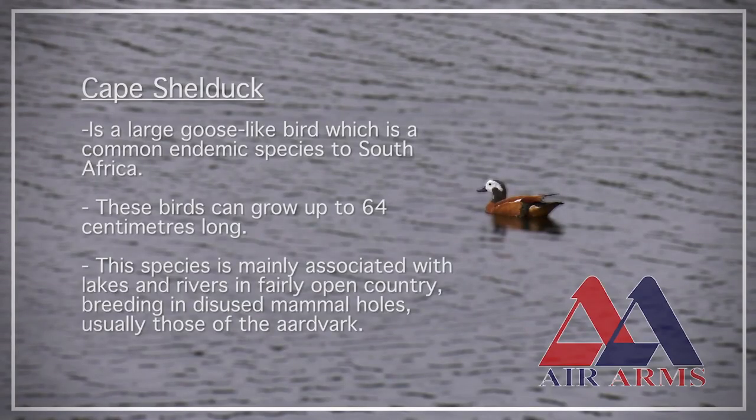The cape shell duck is a large goose-like bird which is endemic to South Africa. This bird can grow up to 64 centimeters long and can weigh up to two and a half kilograms. Cape shell ducks are known to make their nests in holes and burrows of other animals like the warthog.